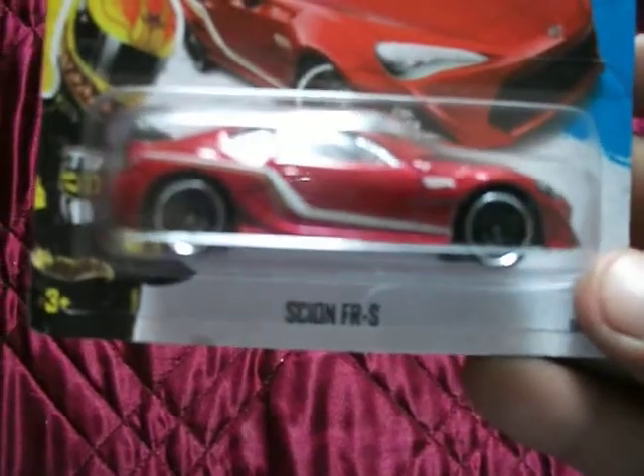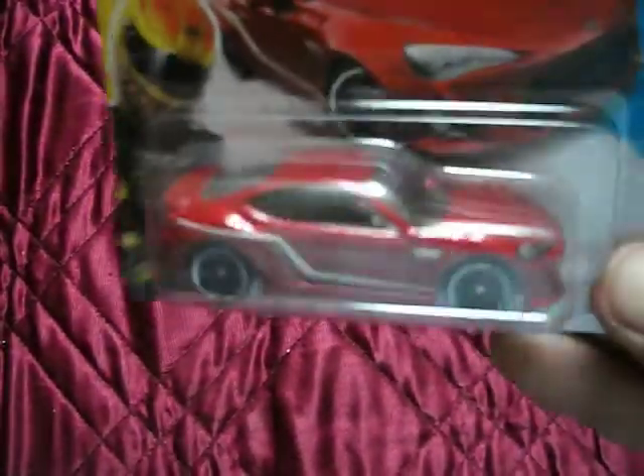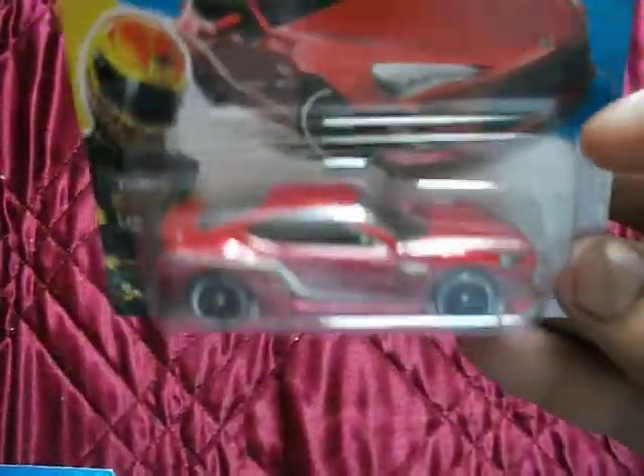Scion FRS - they also do a Subaru and a Toyota in this exact same casting.